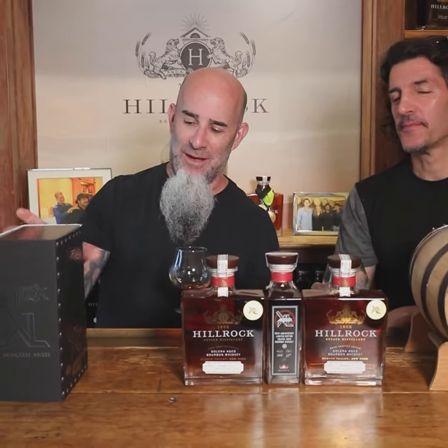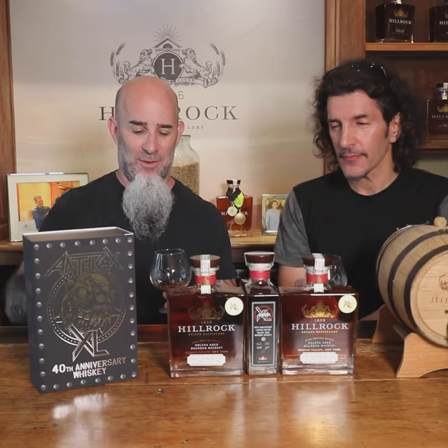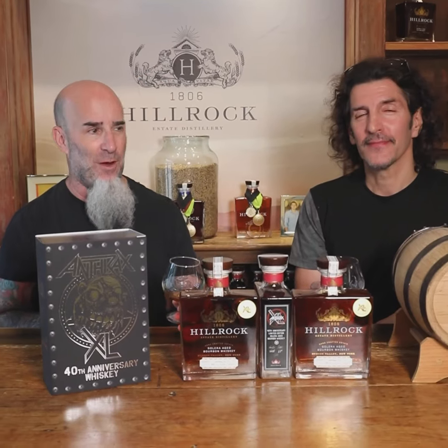Hi, we're here at Hill Rock to talk about our brand new Anthrax 40th anniversary Solera aged bourbon, made by the wonderful folks here at Hill Rock. This is our fourth whiskey I think we've done with Hill Rock.